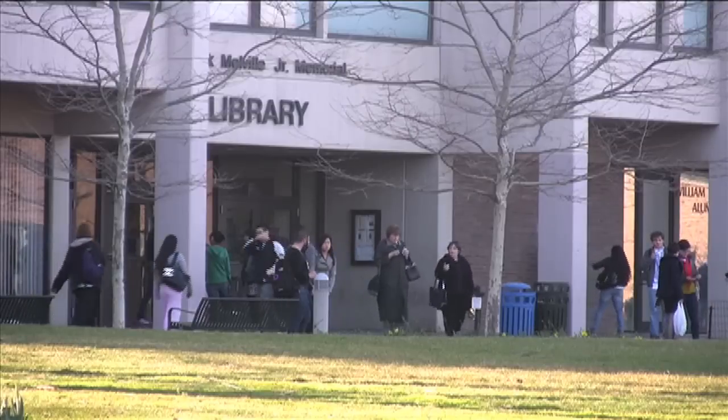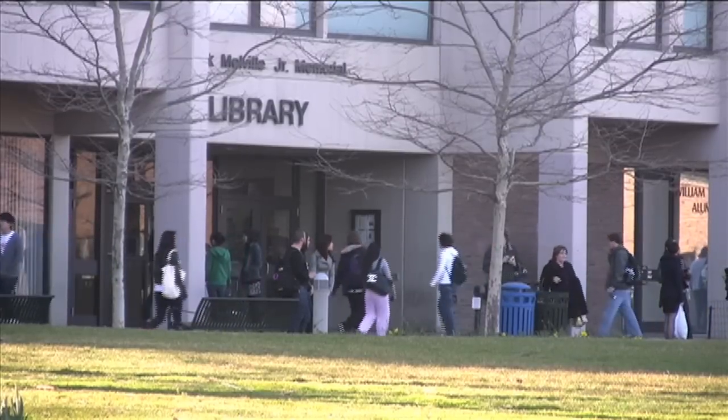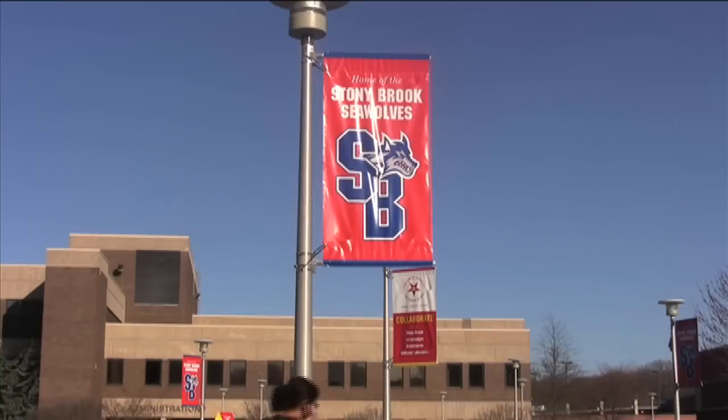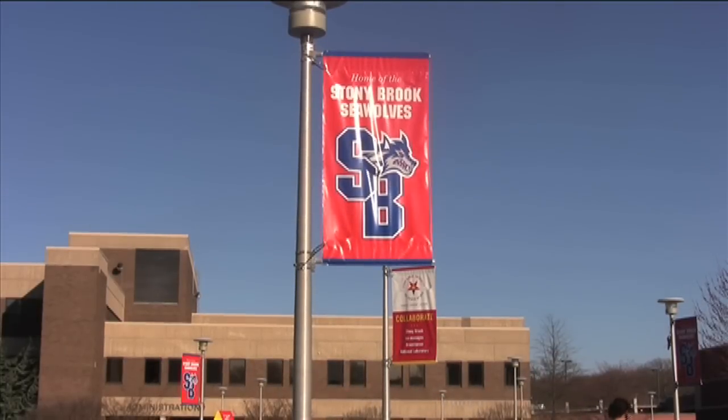For some students at Stony Brook University, the summer serves as an opportunity to take more courses. Each year, an increasing number of students are choosing to stay at Stony Brook after the semester ends to earn credits and fill requirements in order to graduate on time. With over 500 courses and 60 subjects offered during the summer, it's no wonder students are taking advantage of this opportunity.